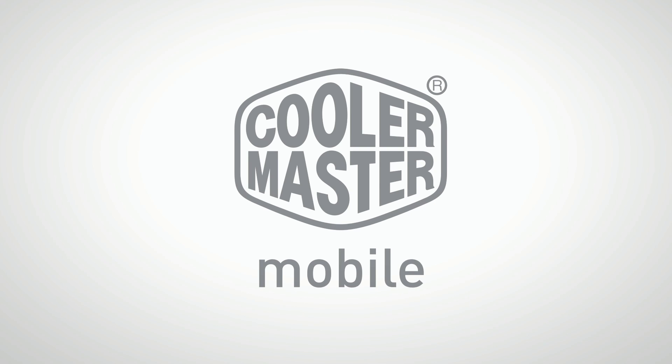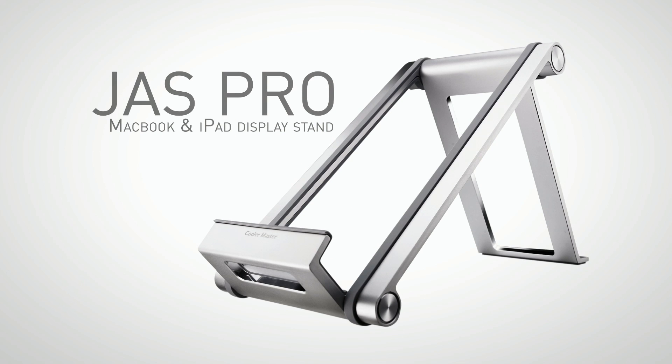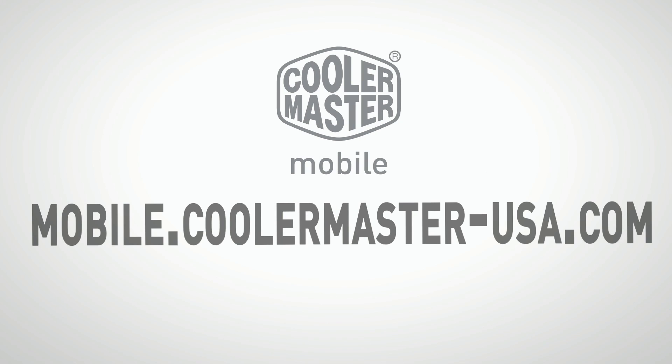This video is brought to you by Cooler Master Mobile, featuring the Jazz Pro Notebook Stand. Check it out at mobile.coolermaster-usa.com.